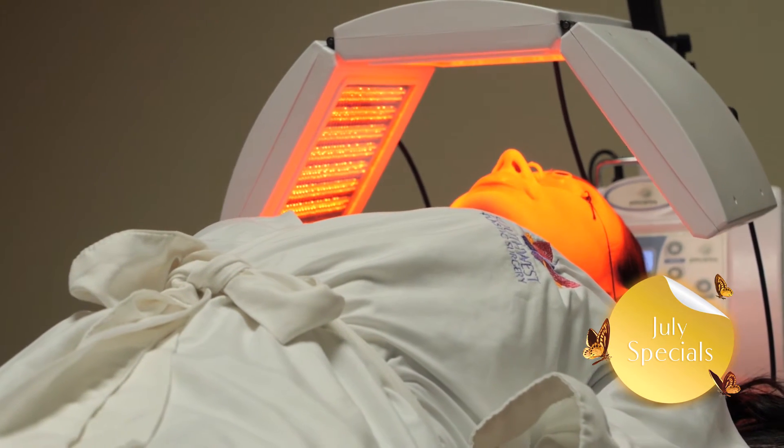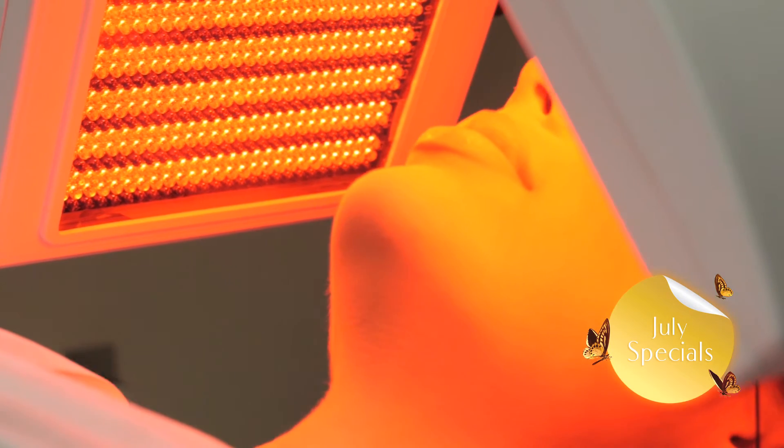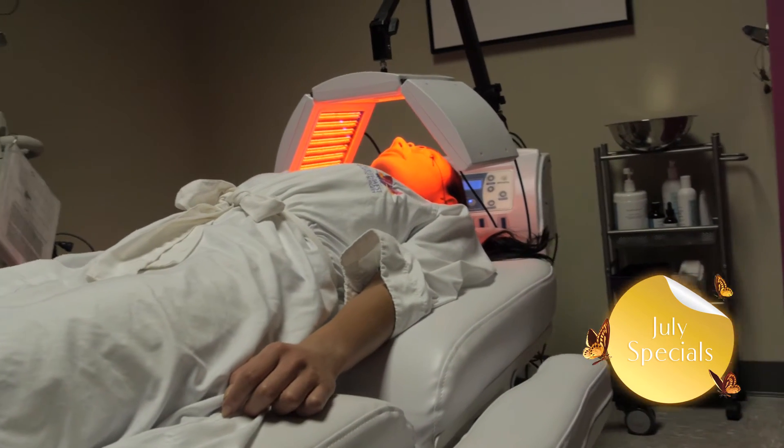LED Light Therapy can accelerate skin repair by promoting the production of collagen and return the elastin layer back to its original nature. Reduce the appearance of sunspots, acne, and blemishes. Help accelerate wound healing, increase circulation, oxygenation, and moisture.